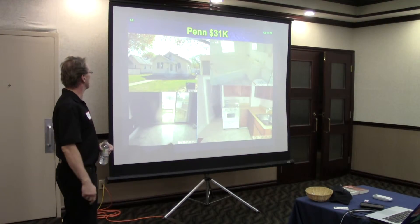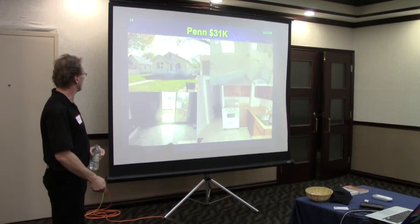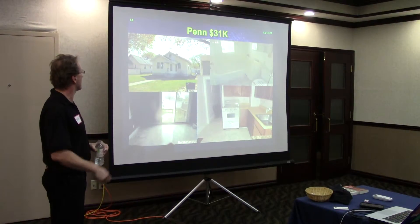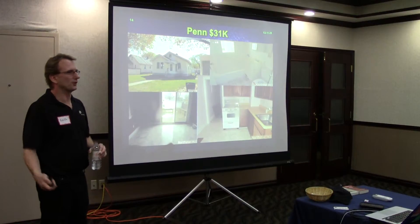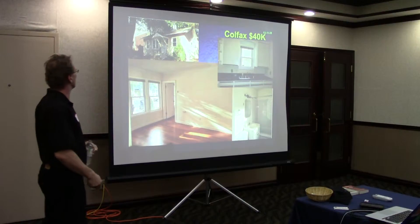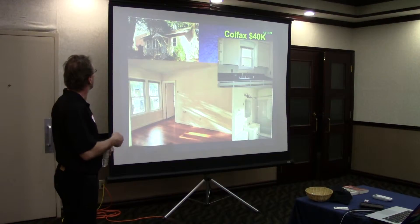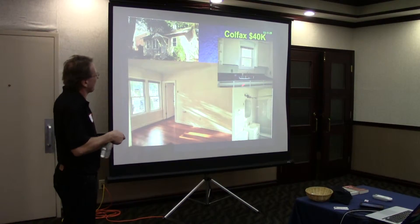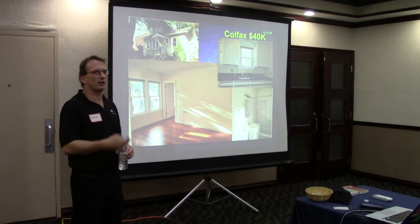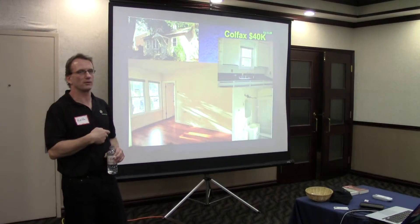Our next house was Penn Avenue — just a one-bedroom house. Nothing fancy, decent flooring, nothing exciting in the kitchen or bathroom. But it's thirty grand. And this was our next house — Koufax. It's a nicer place, a little bit more money. Got a garage, hardwood floors this time around, and the kitchen is about the same depending on your preference. The thing is that each one of these places rents for between nine hundred and a thousand dollars a month.